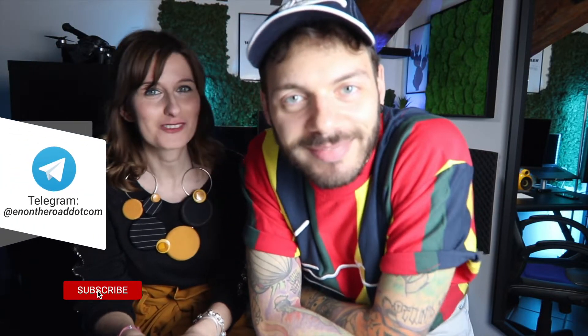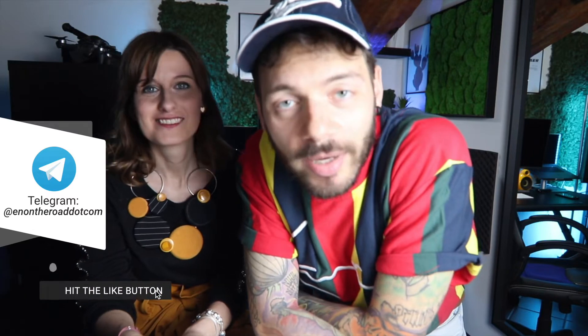Ciao a tutti e benvenuti in questo nuovo video, io sono Elisa, io sono Nicola e insieme siamo Hell on the Road. Come avete letto dal titolo, oggi vogliamo parlarvi di Filmora e dei motivi che ci hanno convinto e sorpreso per certi aspetti a passare a questo software di editing video.